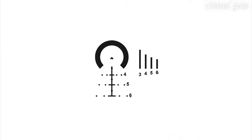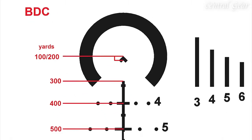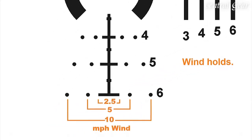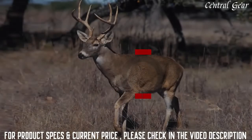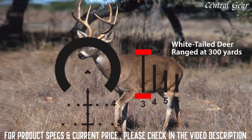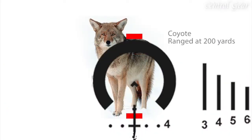Let's take a closer look at the reticle. We have included bullet drop compensation for 308, 30-06, and 223. Wind holds have been added for 10 miles an hour, 5 miles an hour, and 2.5. The mil system has been seamlessly incorporated. For range estimation, it ranges white tail from belly to back starting at 200 yards and ending at 600 yards. The same range can be used for coyotes from foot to top of the pack.